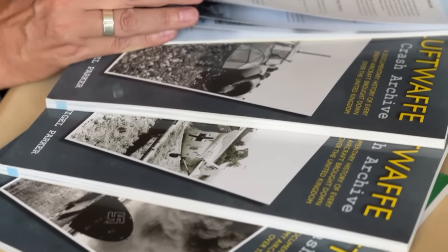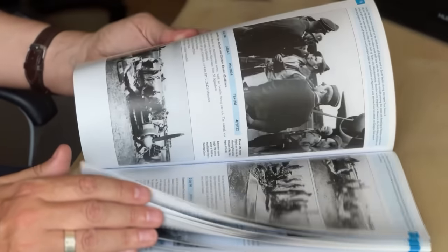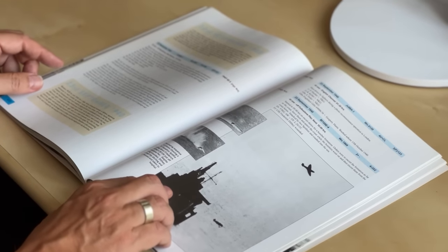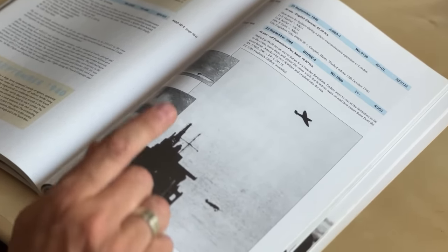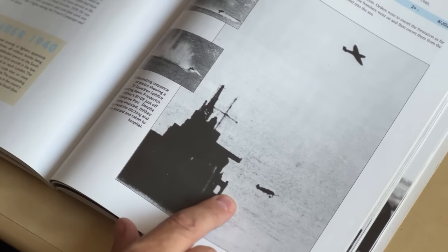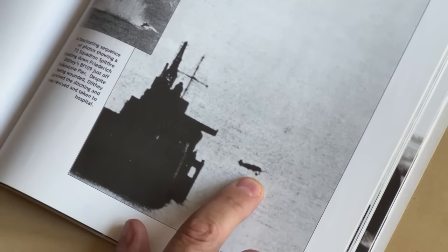Mark searched through Wing Leader's Luftwaffe Crash Archive books, which list every German aircraft that came down over the UK during World War II. There was nothing similar in both July and August 1940. But then Mark had a stroke of luck. On the 23rd of September 1940, a 4JG2 109 was shot down into the sea off Folkestone Pier — and there's even a photo. Look closely: the 109's got its undercarriage leg hanging down. This is the one. That one-in-a-million chance that two separate cameramen had captured the crash of this 109 helped to prove its identity beyond any doubt.